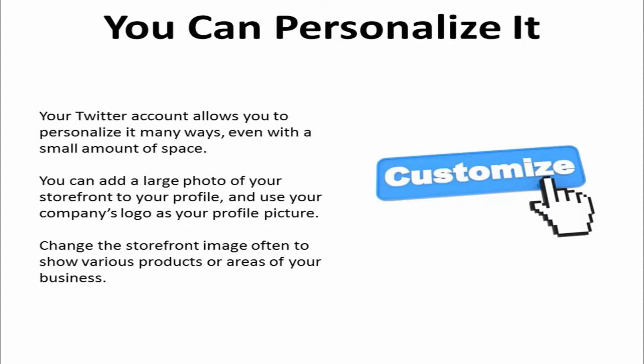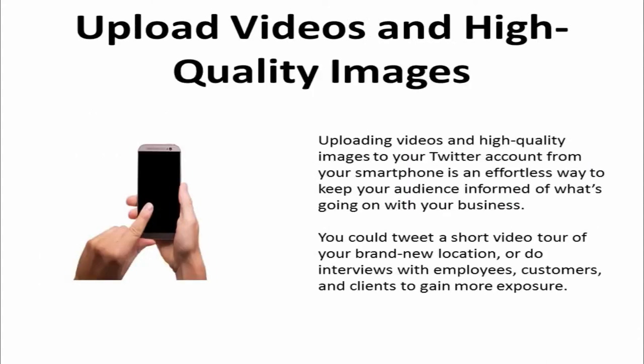Change the storefront image often to show various products or other areas of your business. Uploading videos and high-quality images to your Twitter account from your smartphone is an effortless way to keep your audience informed of what's going on with your business. You can tweet a short video tour of your brand new location or do interviews with employees, customers, and clients to gain more exposure.